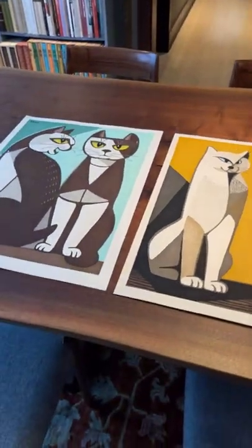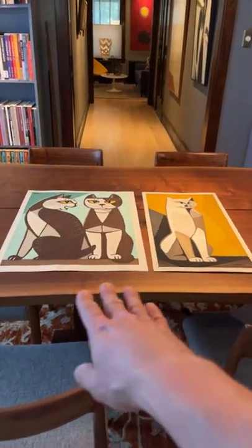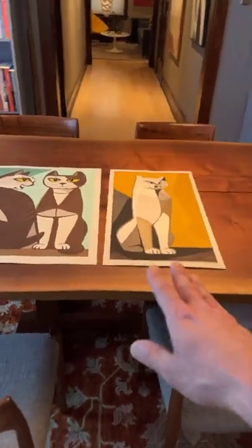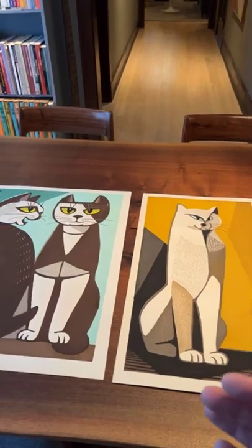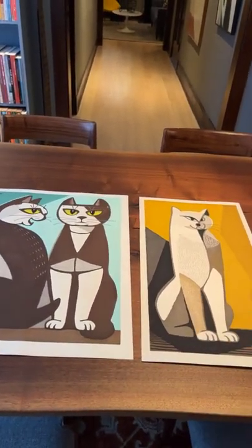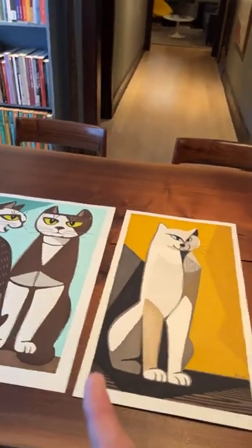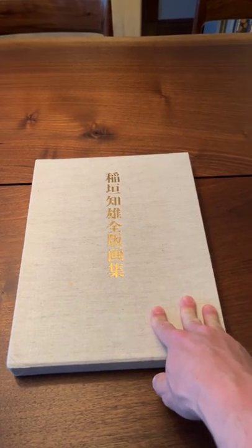All right, look at those two. These are very large sized prints — you can see with me showing the table how much space they take. They're quite large, and Inagaki's cat prints are usually larger in scale. His earlier landscapes were quite smaller, so he really found his voice doing these cat prints and ran with the subject, producing some very large compositions.